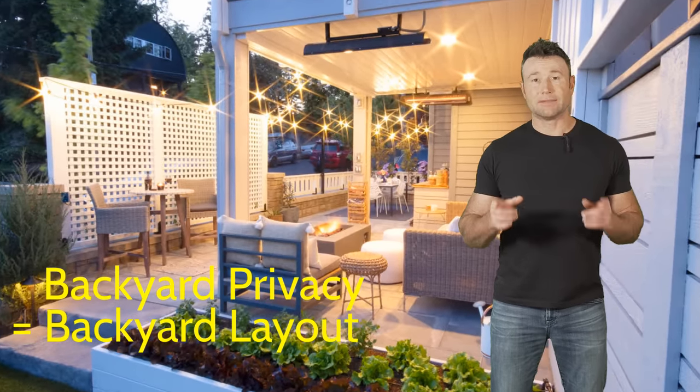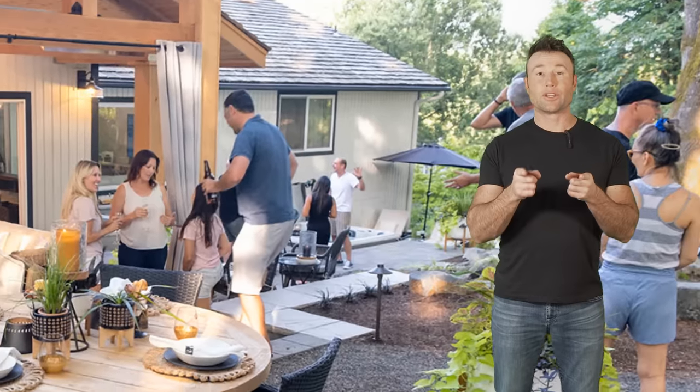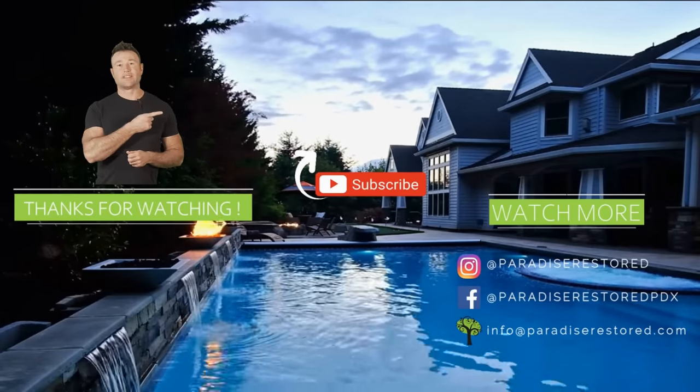So we just talked all about privacy, and the main approach was the layout of your backyard living space — that's what everybody wants. If you need any more privacy help, take a look at the next video — there are tons more privacy features featured right there.